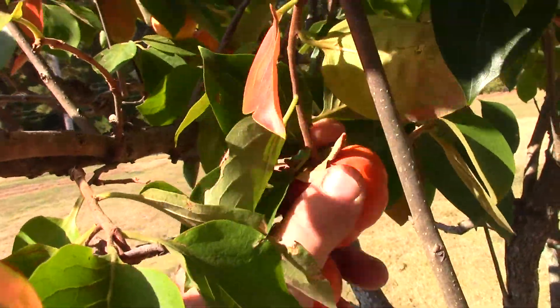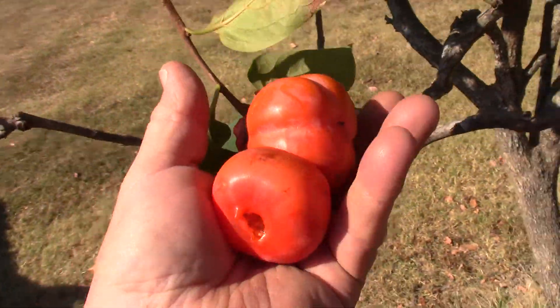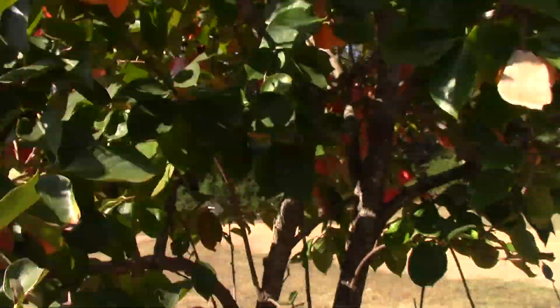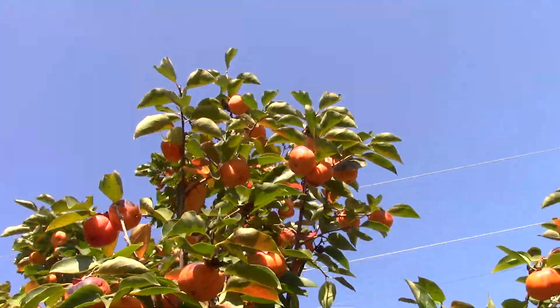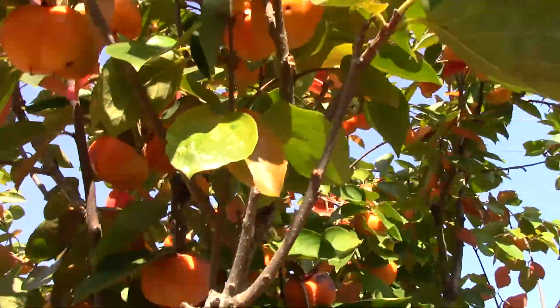That one's soft too. Let me see if I can get it. So that would be good eating right there, right now. And a whole lot more to come in a very short amount of time. With the cold weather coming, this will really ripen these Asian persimmons.